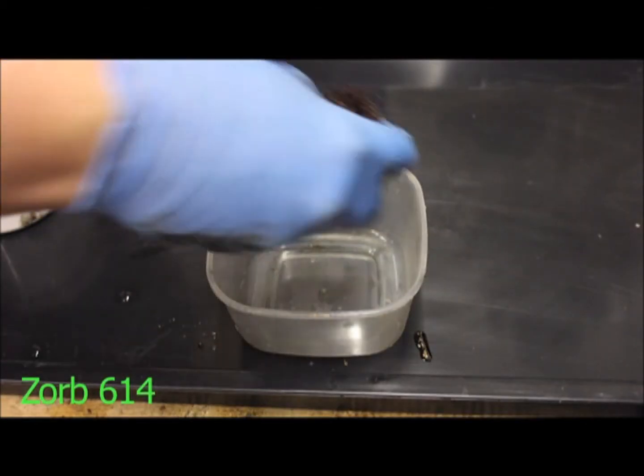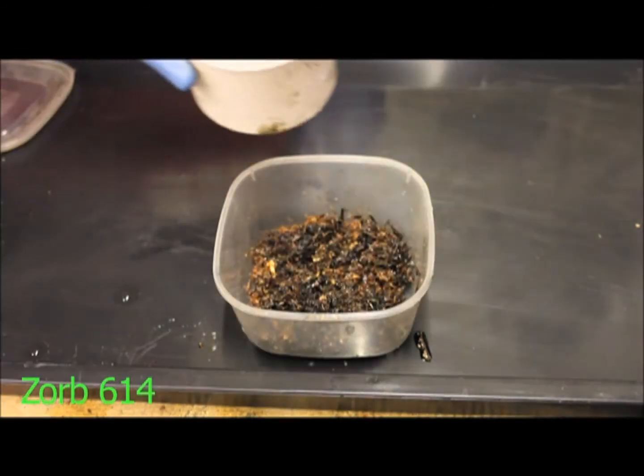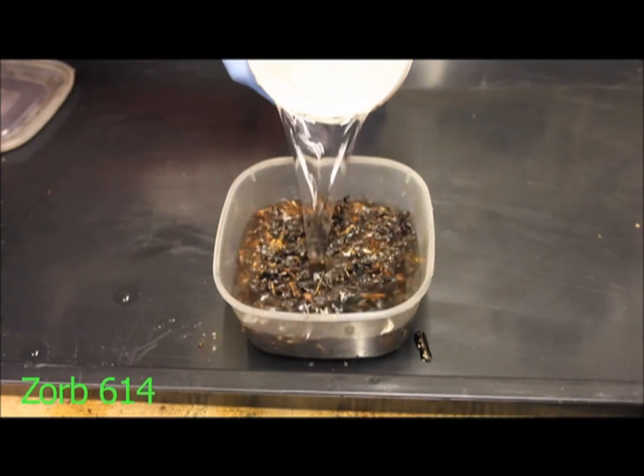Zorb is non-leaching, meaning once it absorbs oil it will hold it, whereas granules will not.